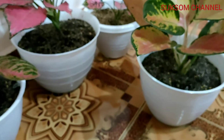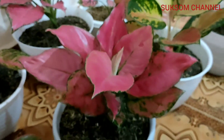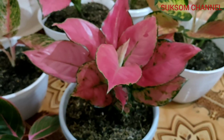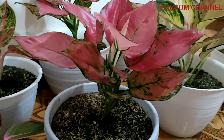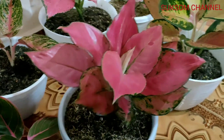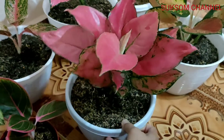And this one is Red Anjamani also. Beautiful — this is an import aglaonema from Thailand. The name is Red Anjamani. It's very beautiful, guys. I'm sure that you like this type of aglaonema. The price is not expensive.